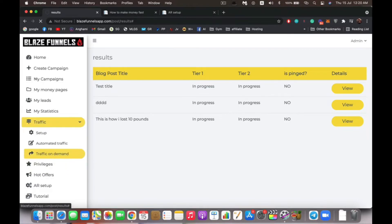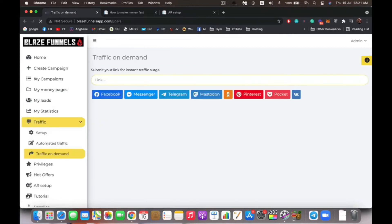Next is 'traffic on demand' — this is very straightforward and not as automated as automated traffic. You just enter the link and it will immediately share it to all the social media traffic sources. For example, enter a link, click on any of the social networks, and it will share it there.